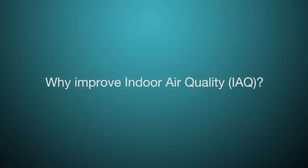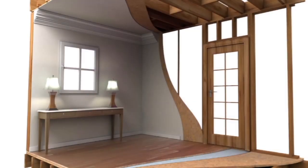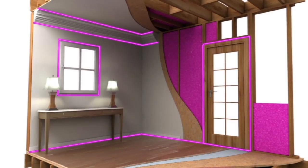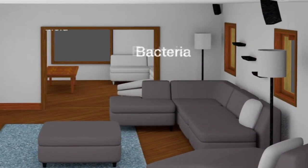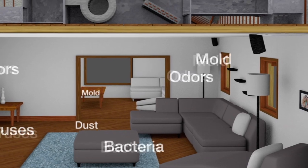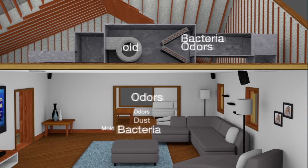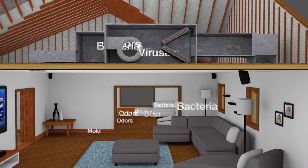Why do we need to improve indoor air quality? Today's better constructed buildings and homes provide increased energy efficiency and comfort, but this also causes odors, airborne bacteria, viruses and mold to accumulate. In addition, the air contamination is drawn into the HVAC system, which spreads it through every room in your home.